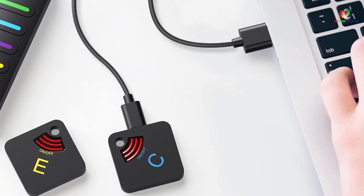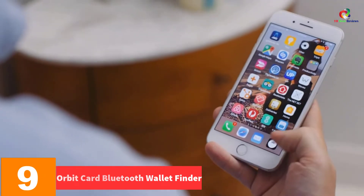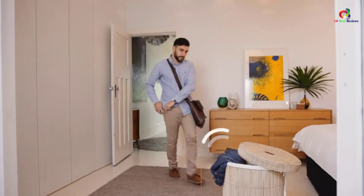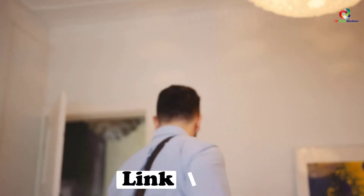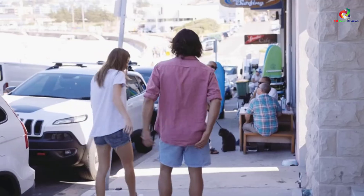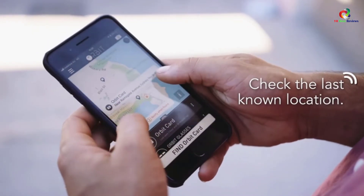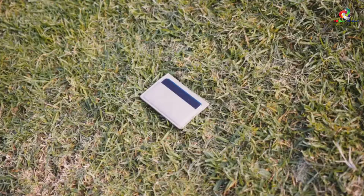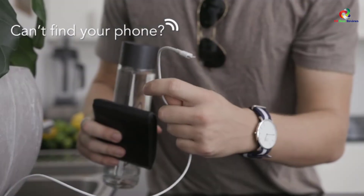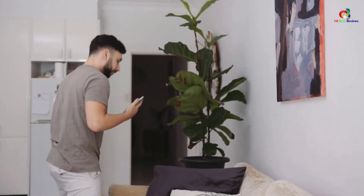At number nine, we have the Orbit Card Bluetooth Wallet Finder. Losing a wallet, keys, or similar items can result in frustrations and losses, and that's why Orbit Card avails a reliable and effective wallet finder. The device comes in a unique design as well as a GPS item tracker that easily locates your lost items. The tracker implements highly advanced technology that integrates a smartphone app for iOS and Android, and uses a powerful rechargeable battery, effectively works with Alexa, and is highly waterproof.